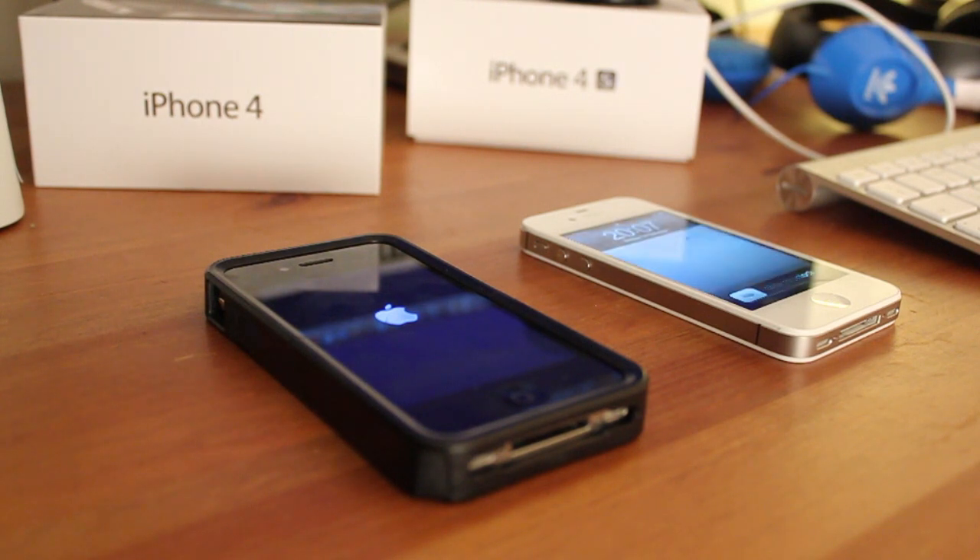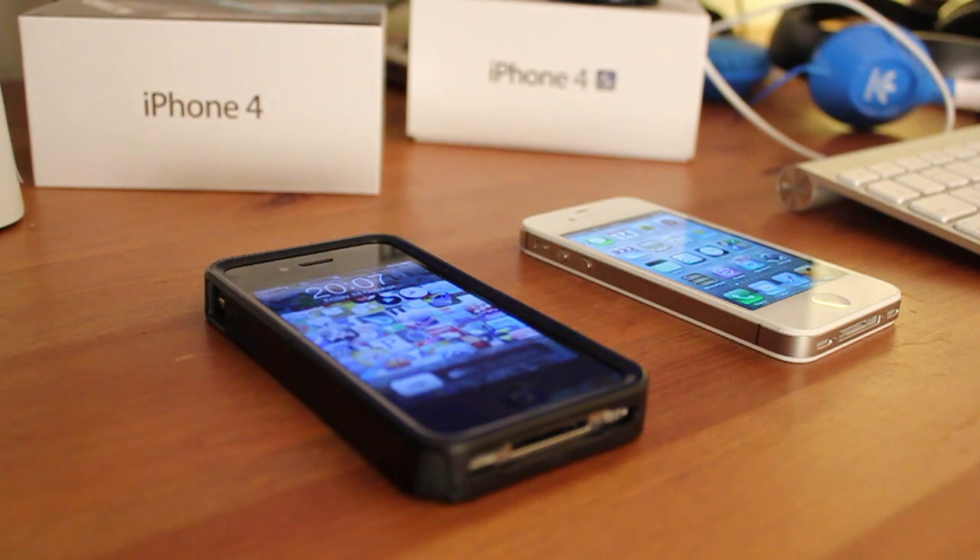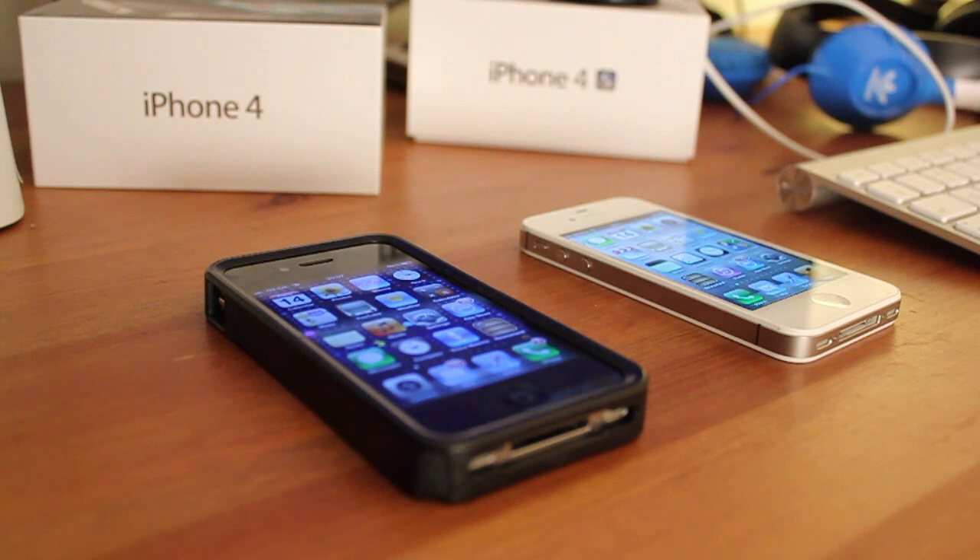And boom! What do we have here? We have the iPhone 4S won this race. The iPhone 4 — sometime today it will finish. There we go. So we have the iPhone 4 still trying to do some syncing. But let's move on to test number 2.